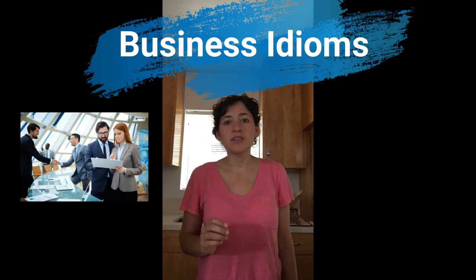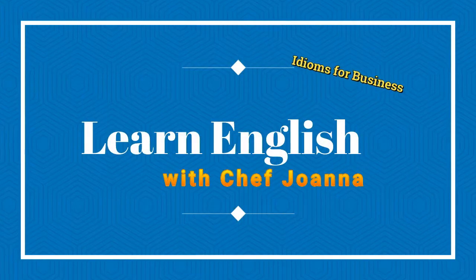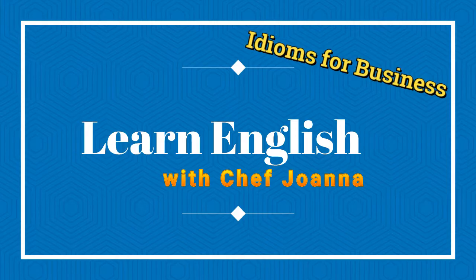Hi everybody and welcome back to Learn English with Chef Joanna. Today I'm going to go over three common business idioms — phrases used in a business context. All right, let's get started.